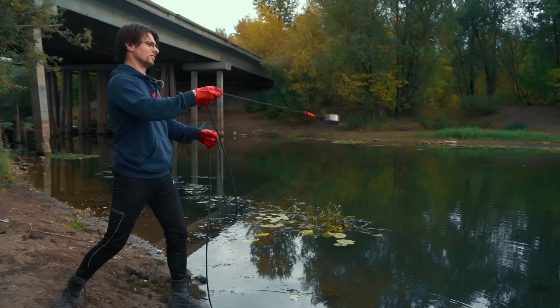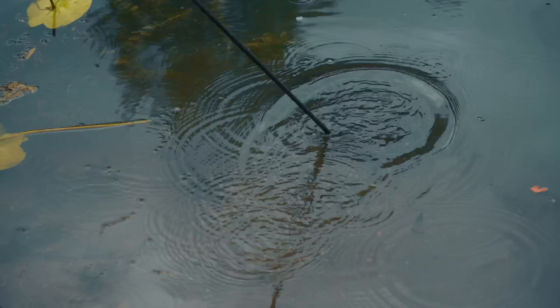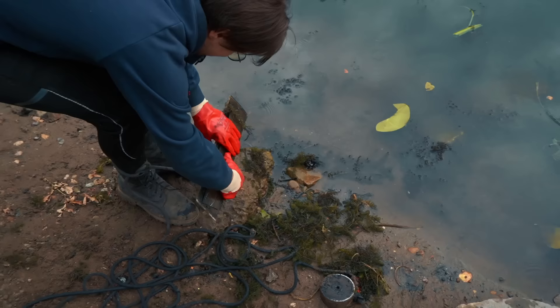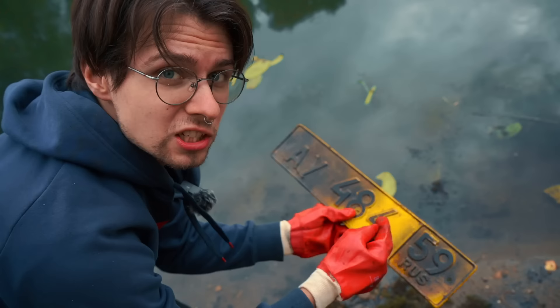I feel something else — yeah, I got it. It's so dirty. I can see what that thing is — that's a license plate! It's the license plate of that very bus. I know it belongs to the bus because it's yellow, and all the buses are yellow. Let's keep throwing.